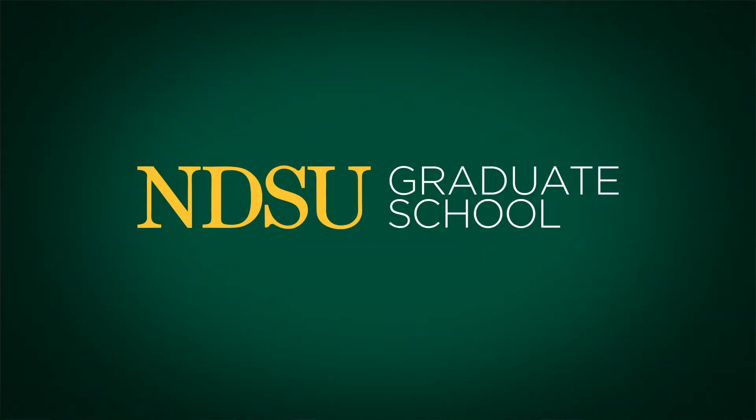There are a lot of different resources available for grad students at the library. One of the most important that you can take advantage of is the individual research support provided by your subject librarian.